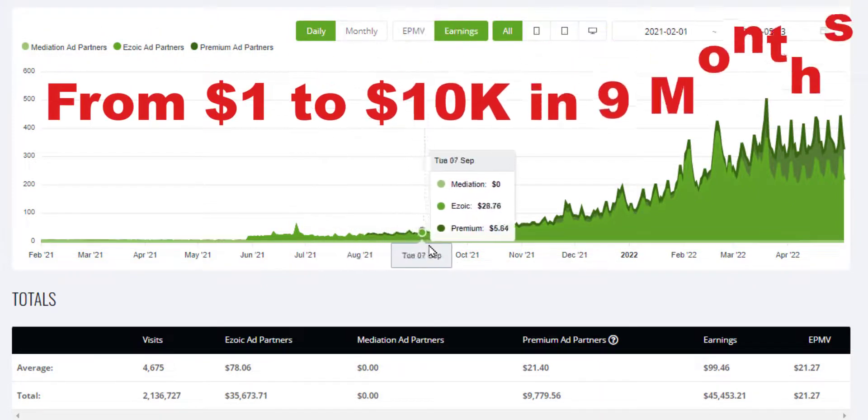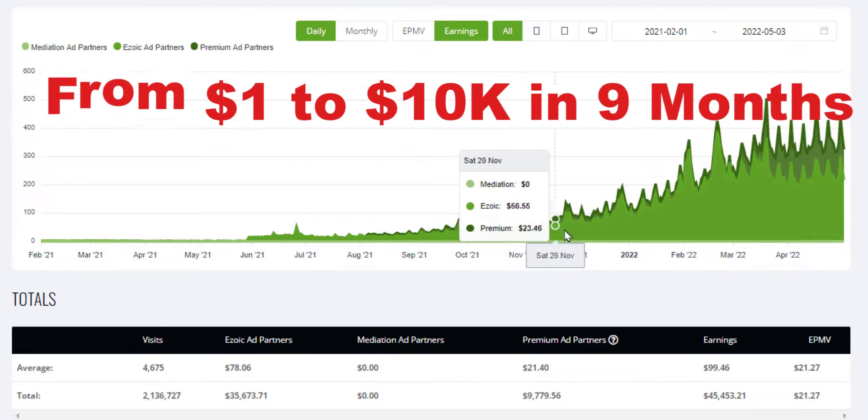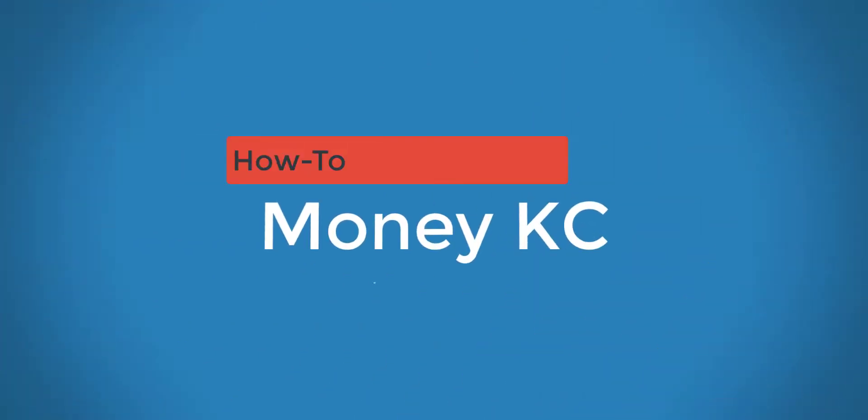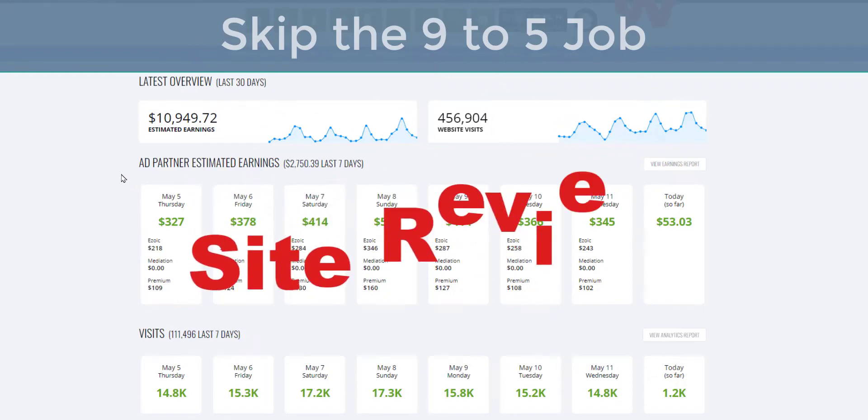The income counter is going up — 10, 15, 20, 30, 37, 50, 60 a day. Hello, welcome to Money KC, this is Hank. Today I will be doing a video on site review.